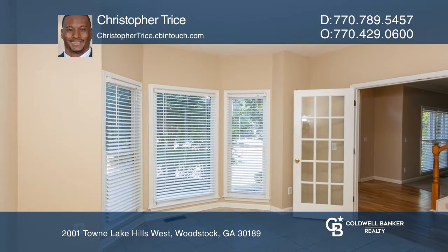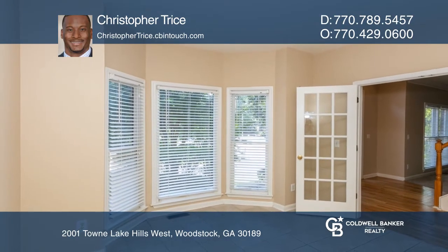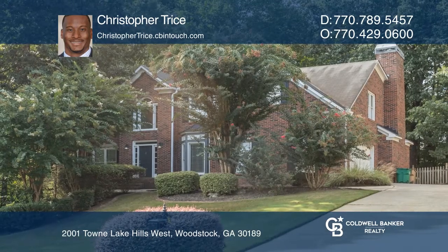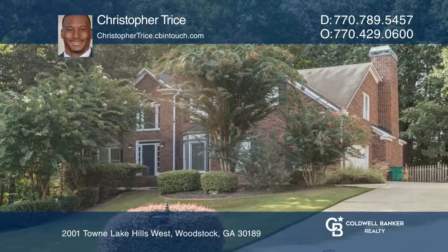Granite countertops, a double oven, an island gas cooktop, a large master bedroom, and more. Don't wait. Schedule a tour with Christopher Trice before it's too late.